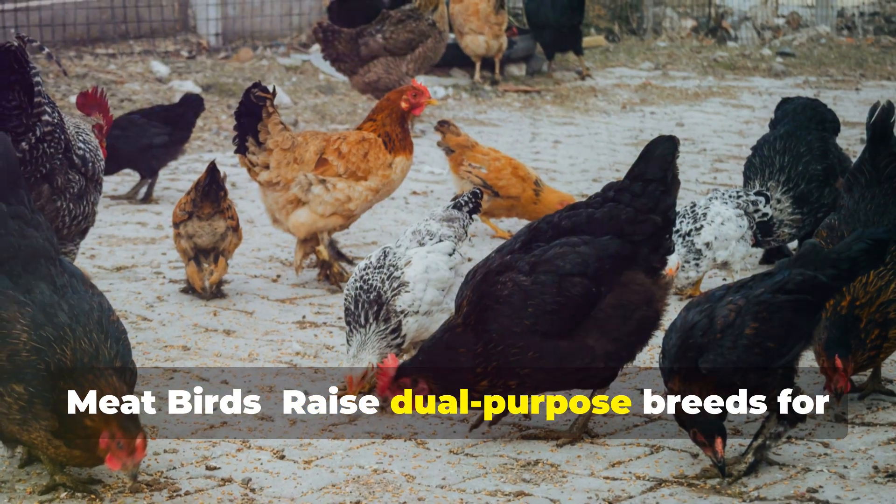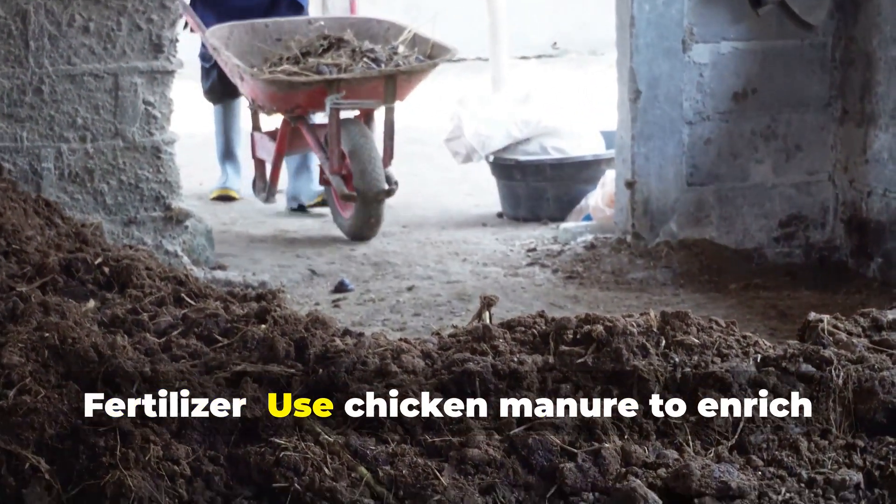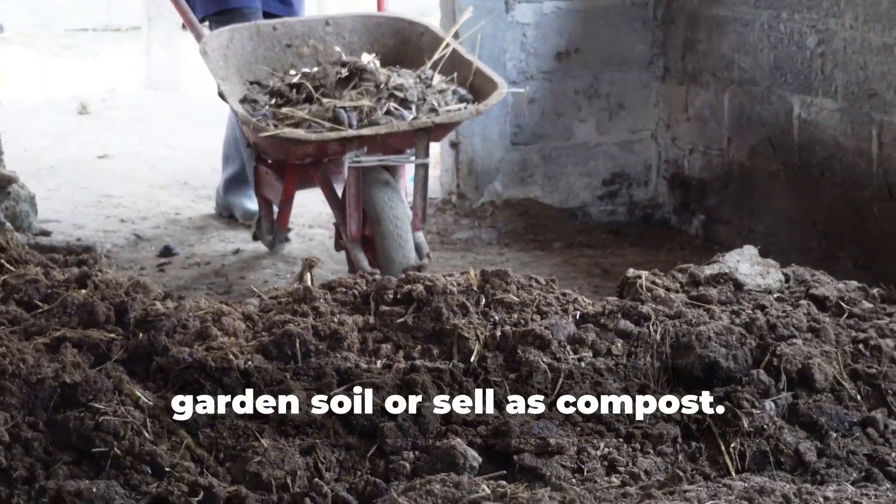Raise dual-purpose breeds for both eggs and meat. Use chicken manure to enrich garden soil or sell it as compost.